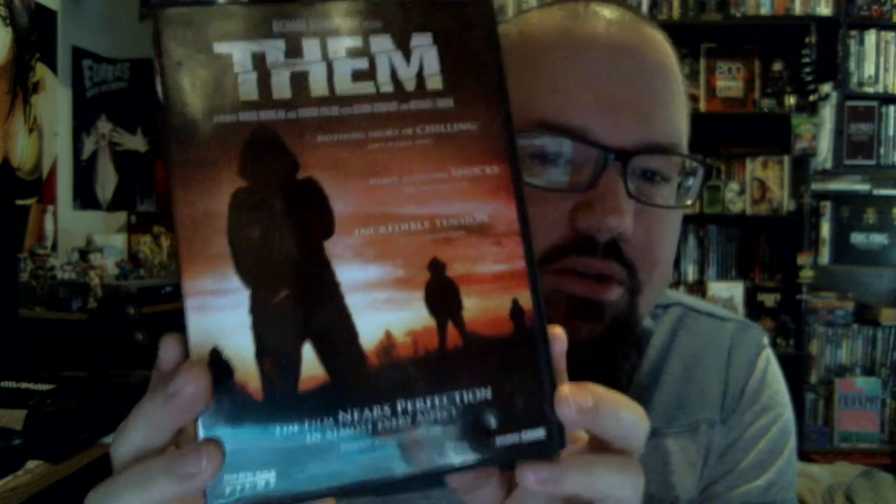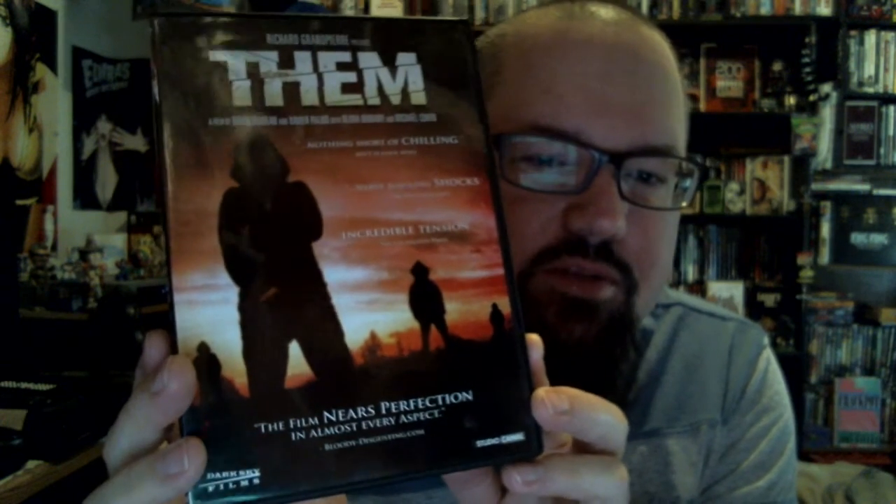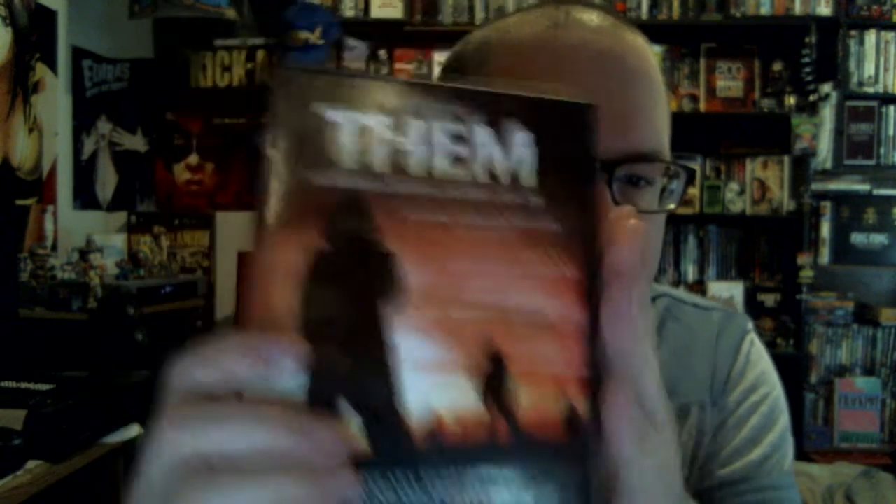Them, or Ils — the French film. Absolutely fantastic, super suspenseful. I actually already have a copy of this but this copy was in much better shape than the one I have — the inside, the disc, everything. So I had to pick it up.